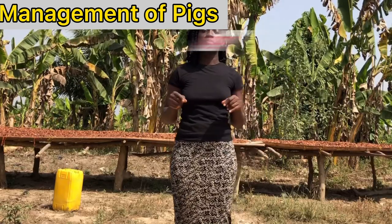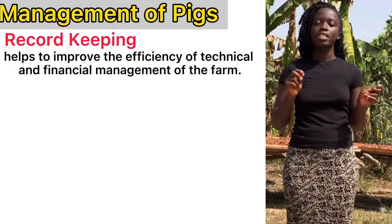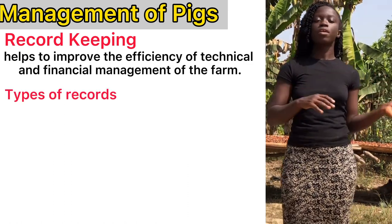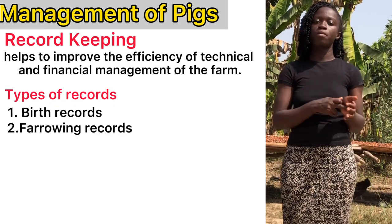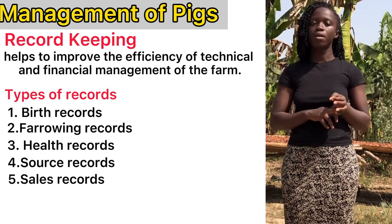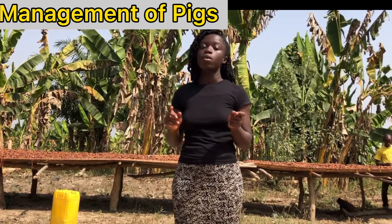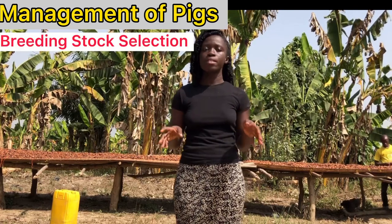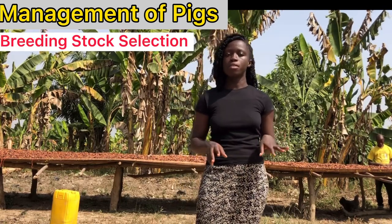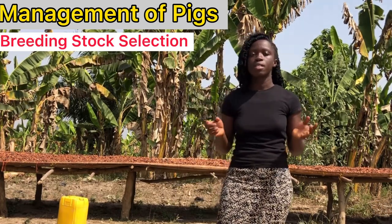Now let's move to record keeping. Record keeping helps to improve the efficiency of technical and financial management of the farm, which also helps in decision-making. For the records, you keep birth records, farrowing records, health records, sourcing records, and sales records. You also have to enlighten anyone who picks up your plan on how you are going to select the best breeding stock for your farm, because if you select very low-performing breeds, you are going to have a problem. Highlighting your ability to select good breeds is very important.